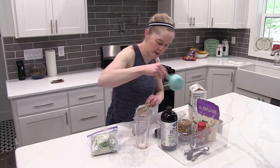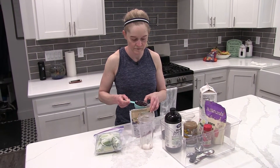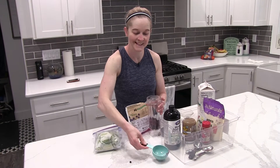So first you need a half a cup of frozen blueberries. The challenge for me is always to not spill them on my counter. Oop — failed.